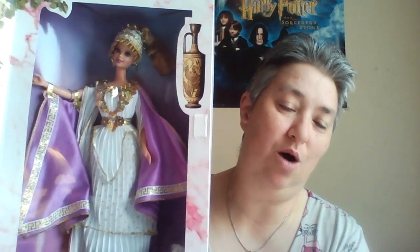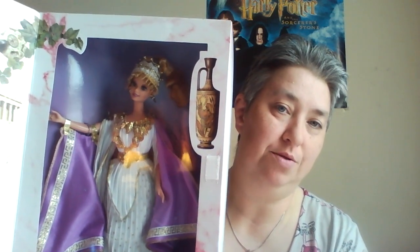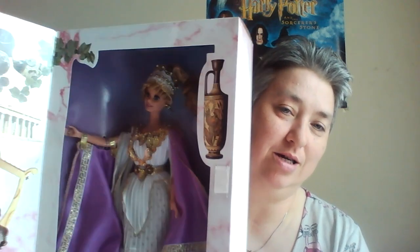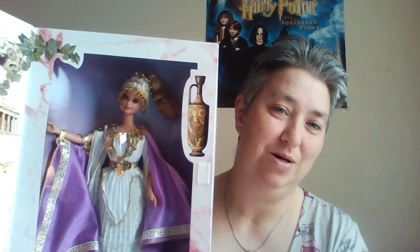I'm going to be taking her out of her box and putting her on the Athena side of my altar. I will also be going on eBay to see how much they have for Athena in her full Greek armor and all that wonderful stuff.